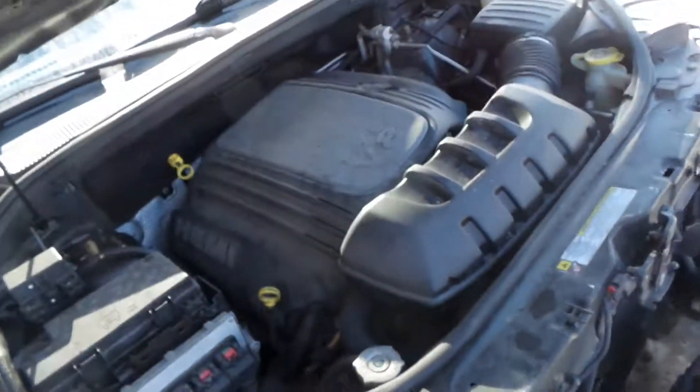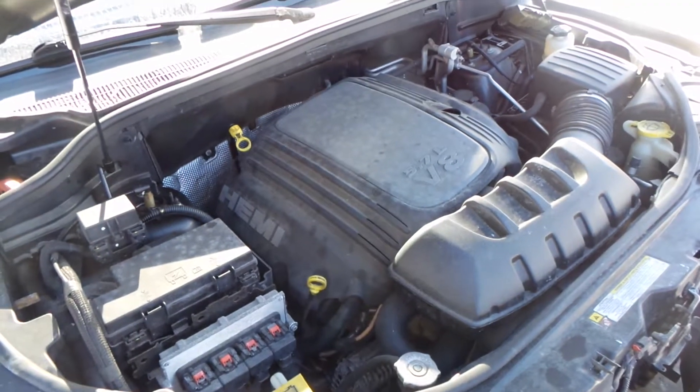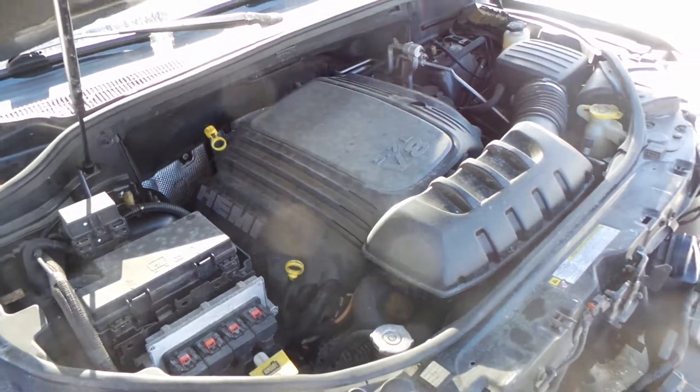This is a 5.7 liter engine. It is an automatic four wheel drive.